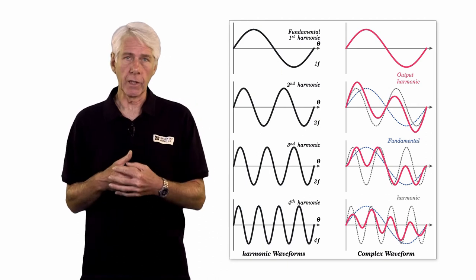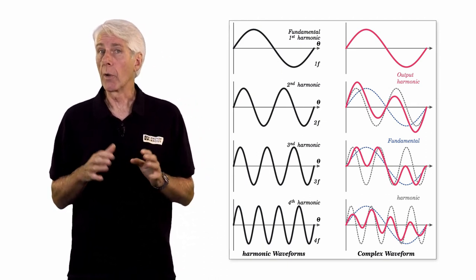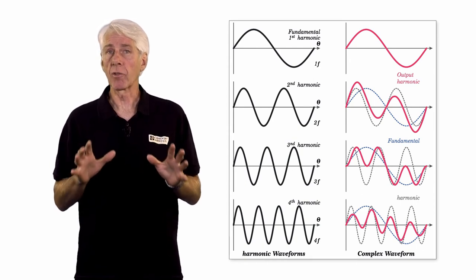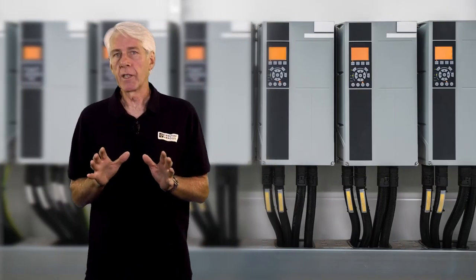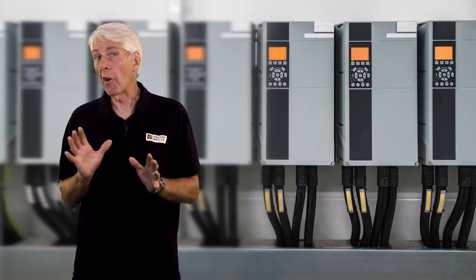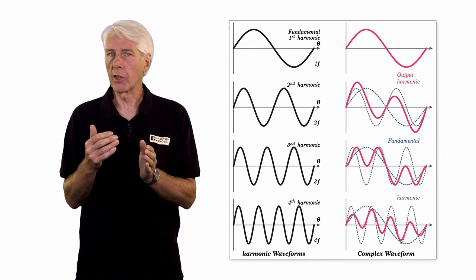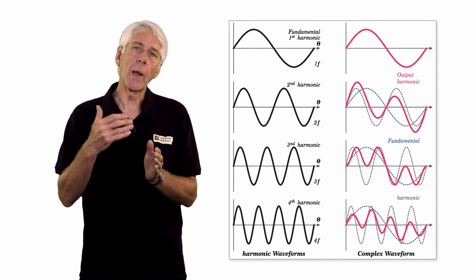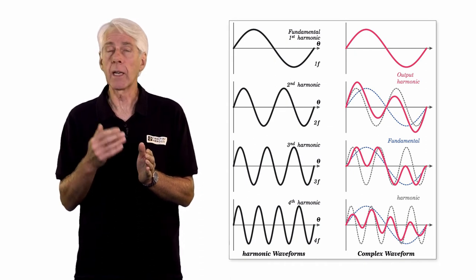Harmonics and other power quality issues are the subject of another one of our presentations, so here we'll just consider their effects on the electrical efficiency of an installation. Harmonic currents are generated by non-linear loads like variable speed motor drives, LED lighting, IT equipment, UPS systems, and solar PV inverters, to name just a few. Harmonics create all sorts of problems in an installation, and with regards to energy efficiency will, at the least, create increased internal energy losses in connected equipment.